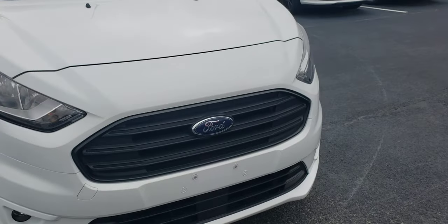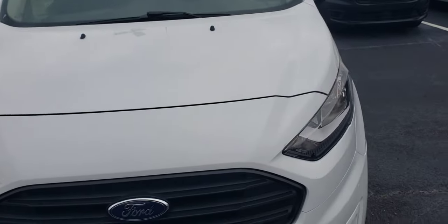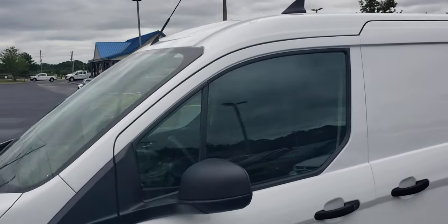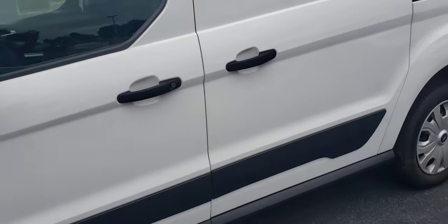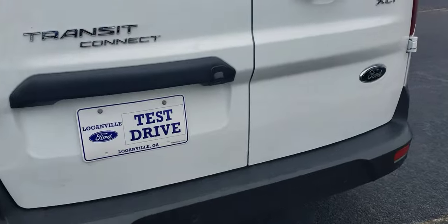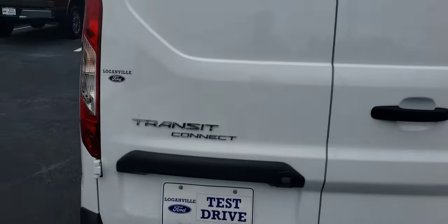So far so good. I don't see anything yet. Looking good here in the back.